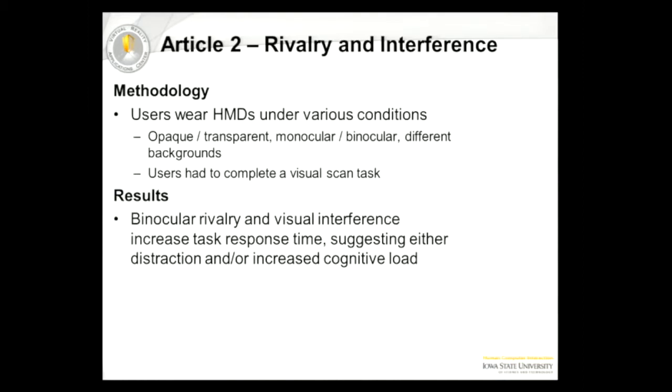They found that monocular rivalry and visual interference both actually increased reaction time, which suggests there's either some kind of distraction or some kind of increased cognitive load — essentially meaning you're taking more time to process everything.